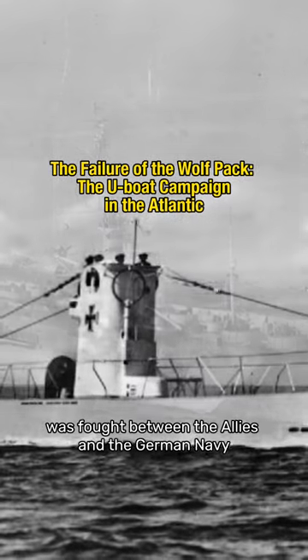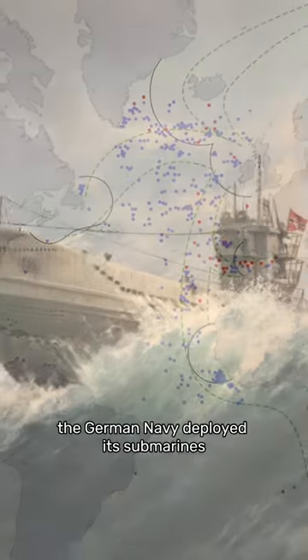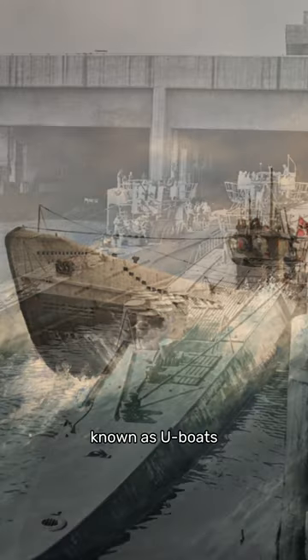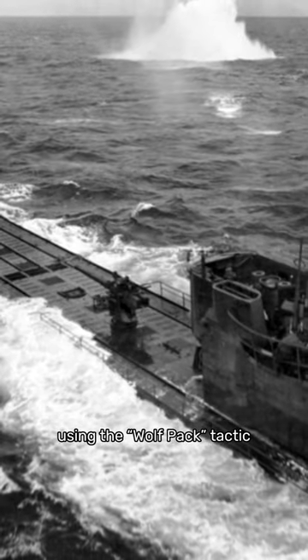The Battle of the Atlantic was fought between the Allies and the German Navy, with the goal of controlling the supply lines across the Atlantic. The German Navy deployed its submarines, known as U-boats, to disrupt the flow of supplies from North America to Britain, using the Wolfpack tactic.